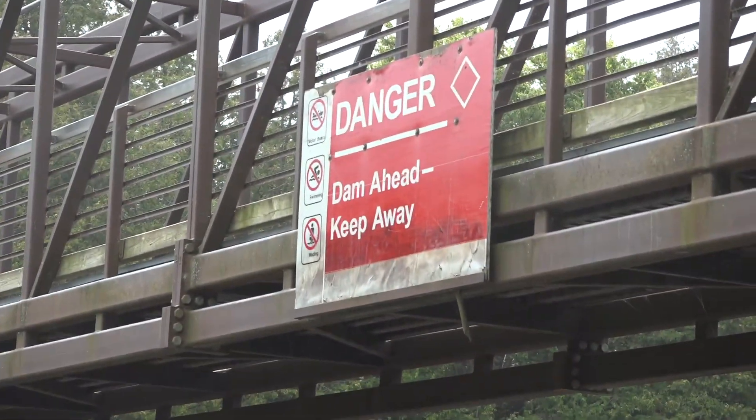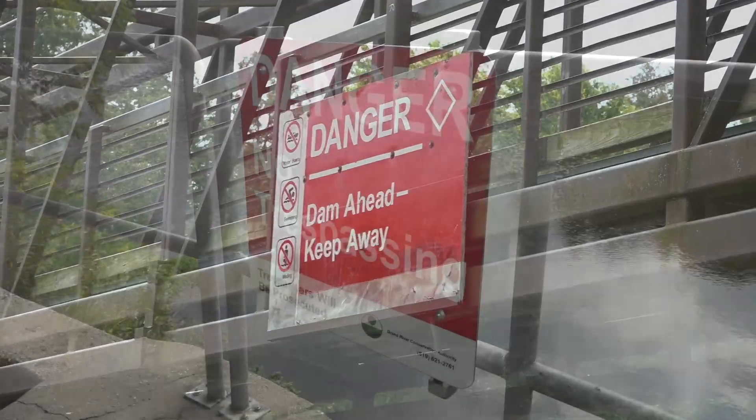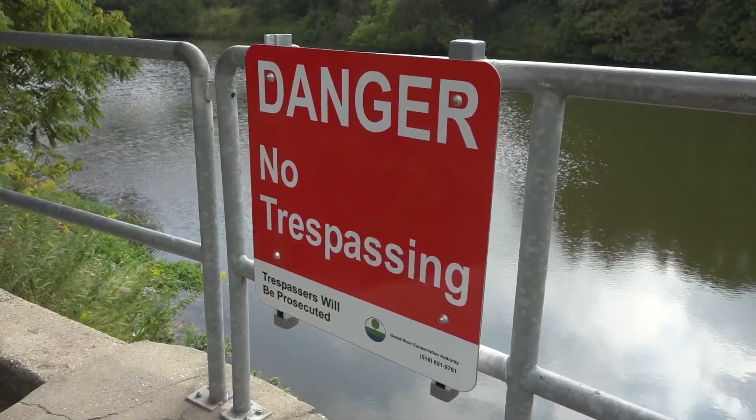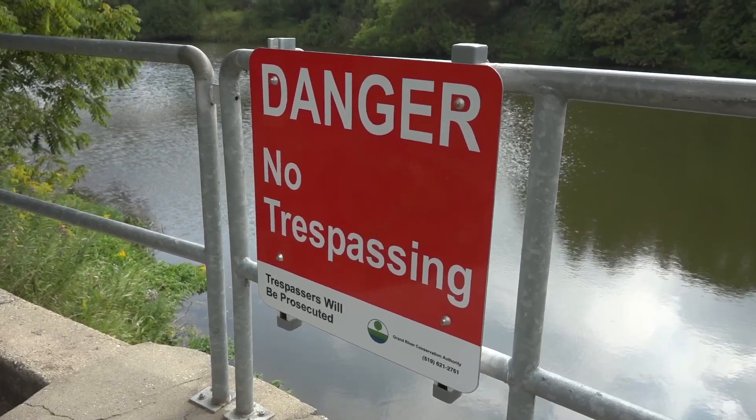Dams are not things you ever want to play in and around. They look like fun — they're attractive because it's beautiful water — but they're places you want to stay away from. That's why we have 'Danger — Dam Ahead' signs. They're not there to look pretty; they're there to potentially save people's lives. When people approach our dam from onshore, we want signage warning them about dangers here as well.